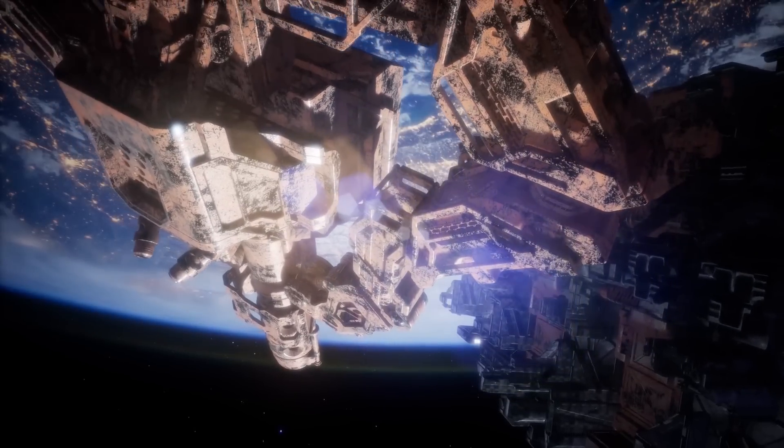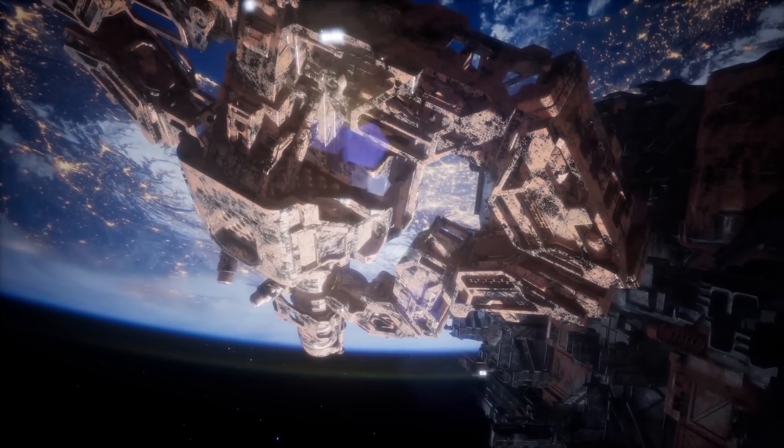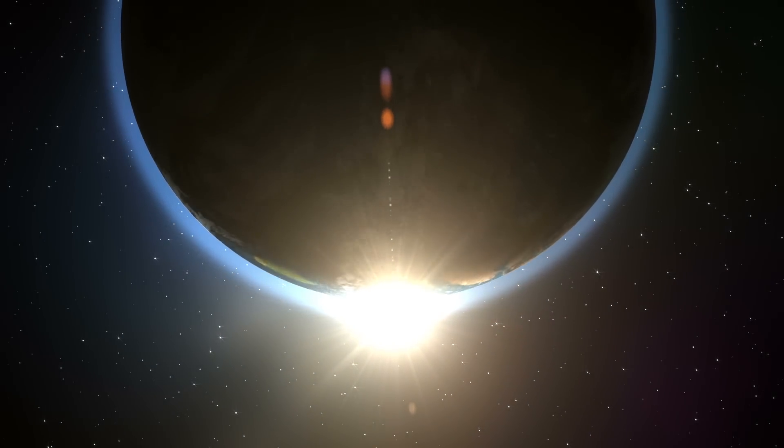This raises an interesting question: if we just found this Earth-like planet in 2018 and it's really close to Earth, are there others out there just waiting to be discovered within the same range?